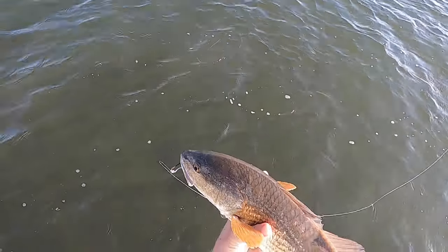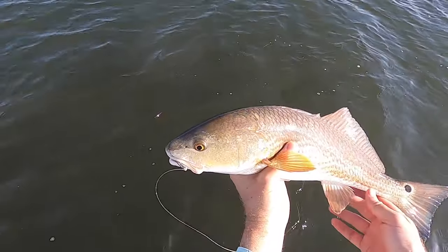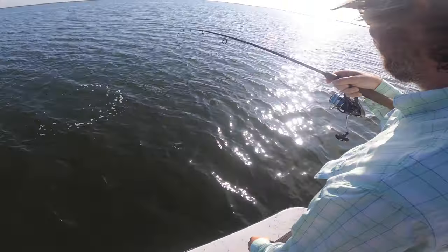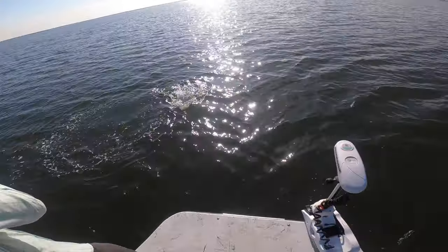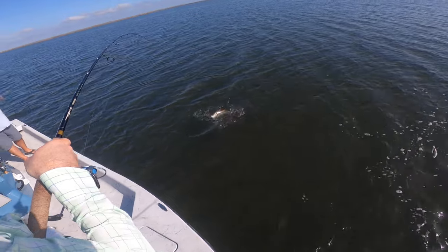Nice little red — hooked right in the corner. The next catch was incredible — literally the biggest trout of the whole trip. Luke unfortunately didn't have his GoPro rolling, but he got that pigfish out there, gave it a couple twitches, and the bite was on. Come to Texas!